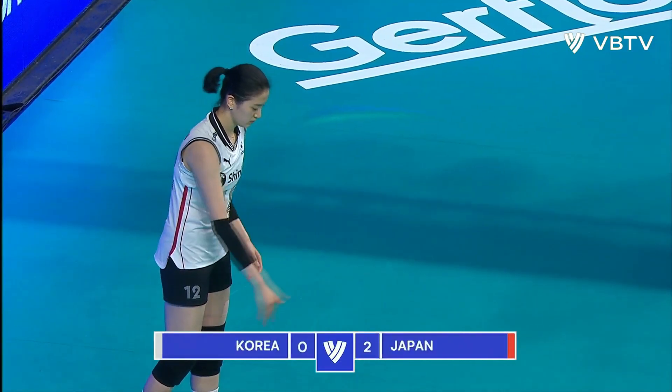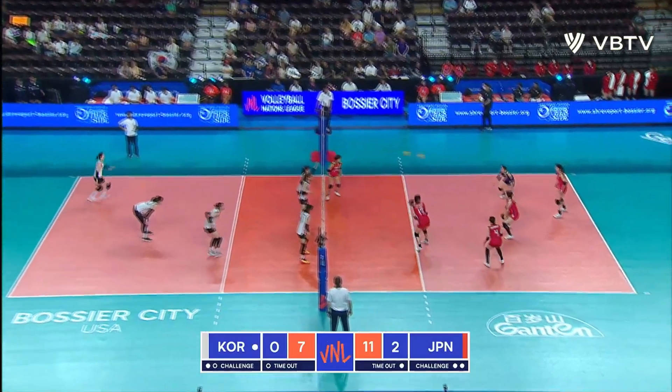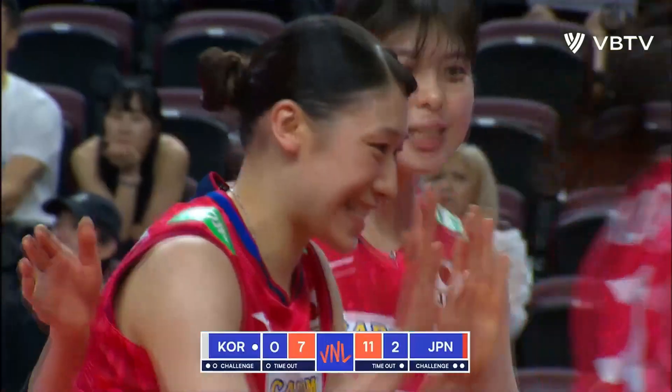Trying to get themselves back into it. Seven serving eleven, set number three. Pass — and it's Ishikawa who finds the seam in the block and just hammers that one home.